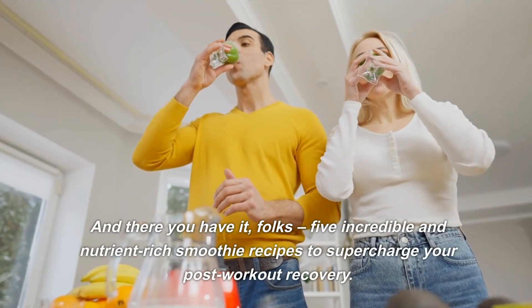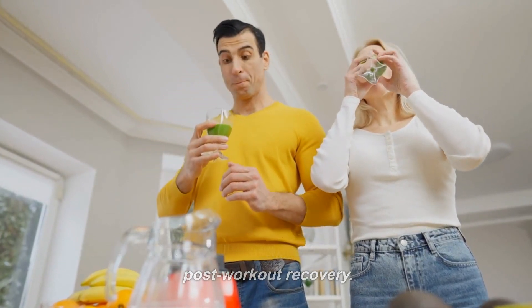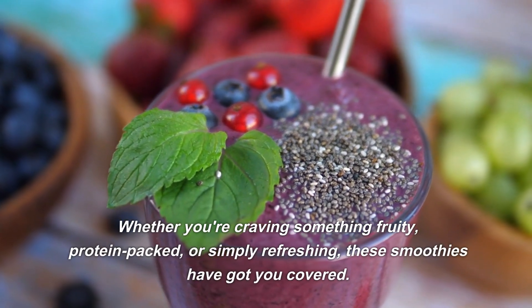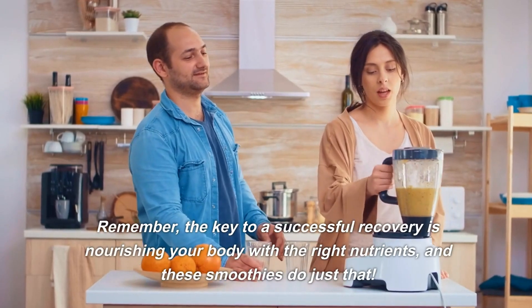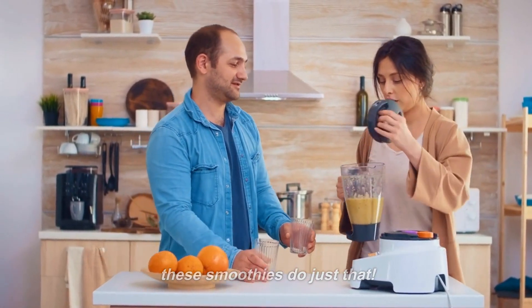And there you have it, folks — 5 incredible and nutrient-rich smoothie recipes to supercharge your post-workout recovery. Whether you're craving something fruity, protein-packed, or simply refreshing, these smoothies have got you covered. Remember, the key to a successful recovery is nourishing your body with the right nutrients, and these smoothies do just that.